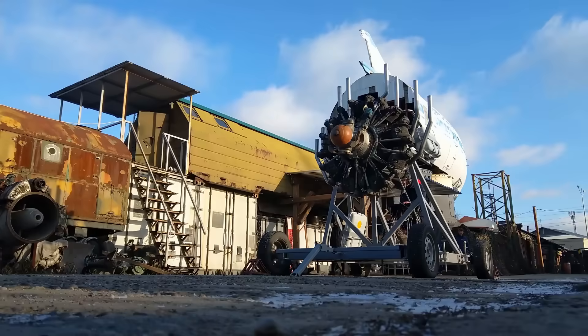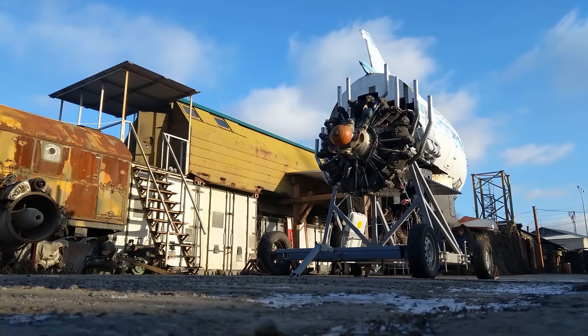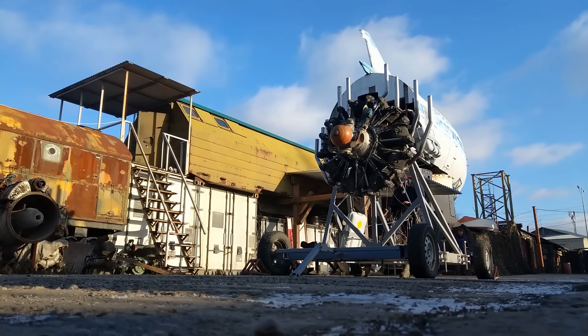The Ash 62 represents a milestone in transport and civil aviation engineering. This Soviet-engineered power plant, derived from the American W18-20 Cyclone, made its debut in 1938. The Ash 62 continues its service today, particularly in Antonov aircraft.